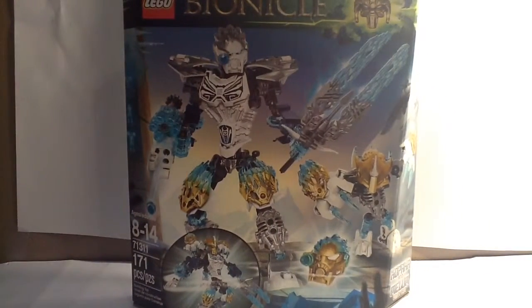Hello everybody, I'm Renzo Mox, and welcome to another Bionicle 2016 Winter Wave set review. Today I'm reviewing set 71311, Kopaka and Melum, the Unity set.